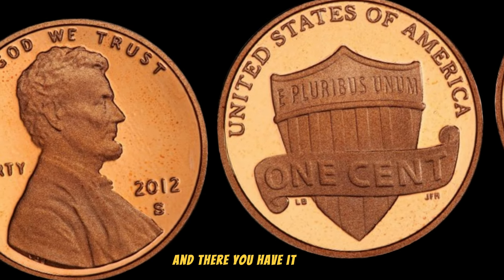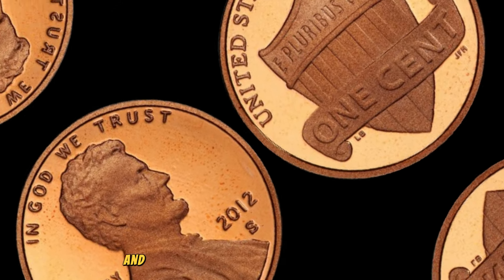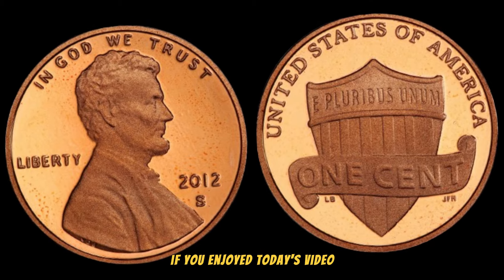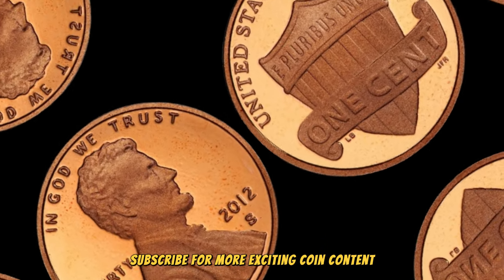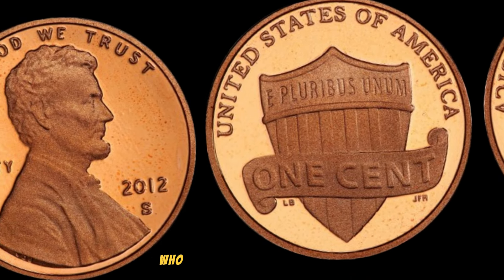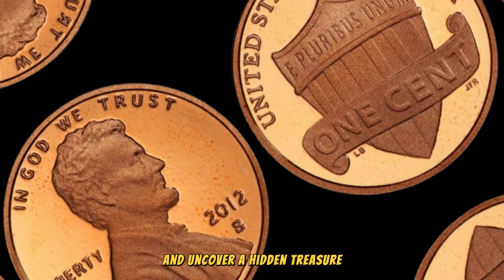The astonishing world of 2012 S Lincoln pennies and the incredible values they can command. If you enjoyed today's video, be sure to give it a thumbs up, subscribe for more exciting coin content, and share with your fellow coin enthusiasts. Who knows — maybe you'll inspire someone to dig through their spare change and uncover a hidden treasure.